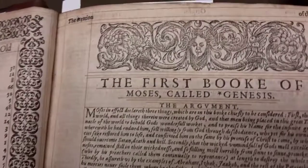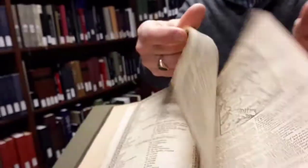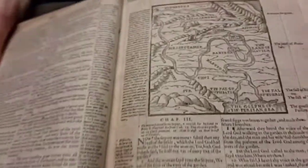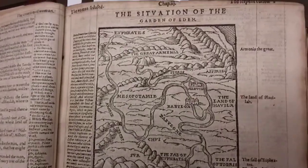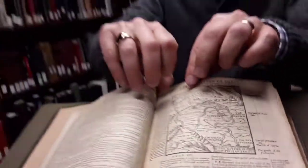There are a few maps, so you will see the map of the Garden of Eden. There are a few pictures, and again they're teaching pictures. So for example, we have a picture of the Ark with the description of various parts of it.